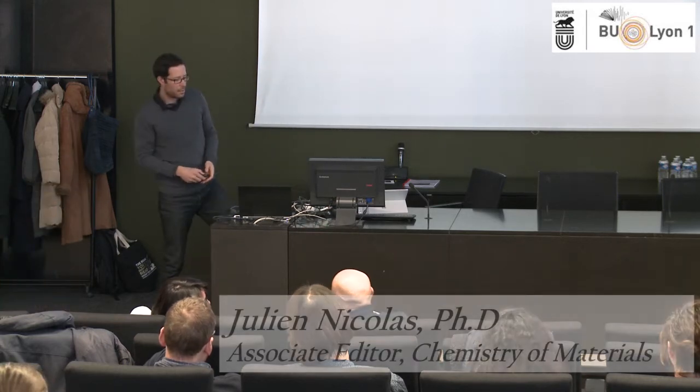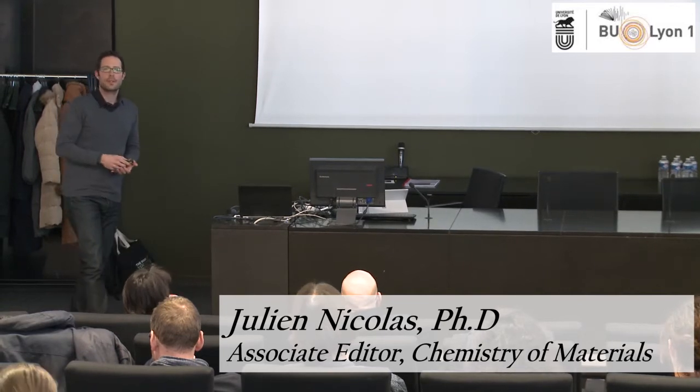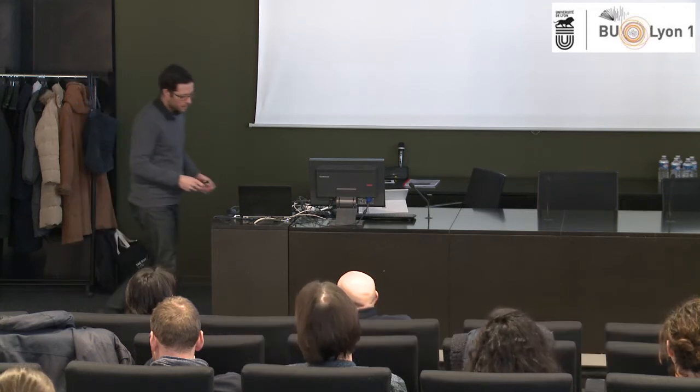Thanks a lot, thanks for the invitation. Today I'm going to briefly present one of my research topics, which is basically the design of new polymers for drug delivery applications.